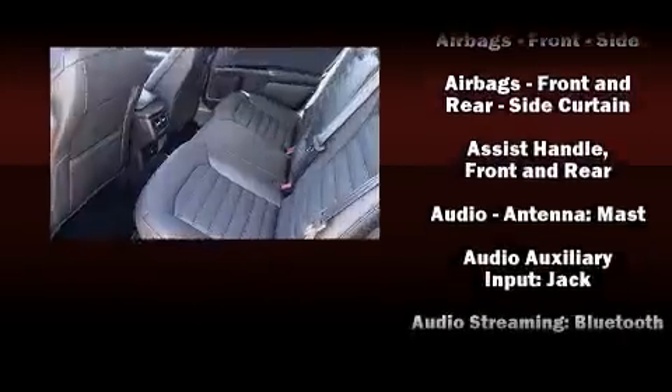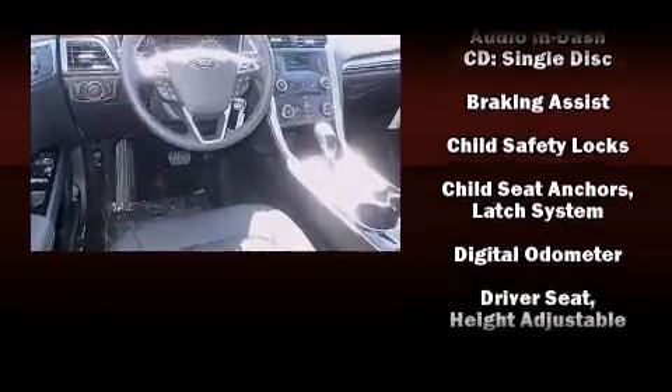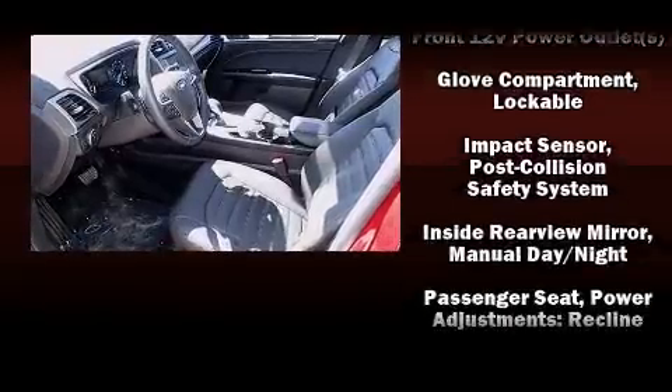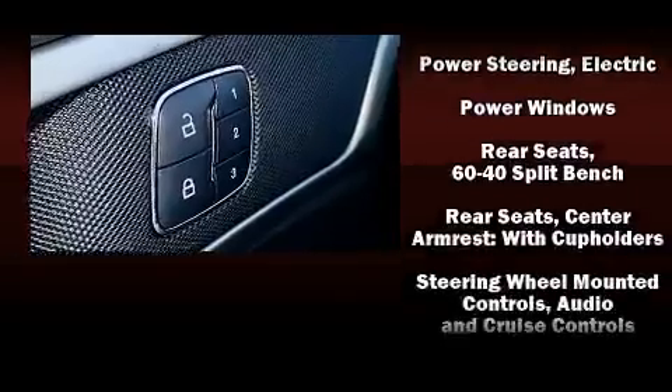Passenger security is always assured thanks to various safety features such as dual front impact airbags with occupant sensing airbag, head curtain airbags, traction control, brake assist, ignition disabling, and four-wheel disc brakes with ABS.